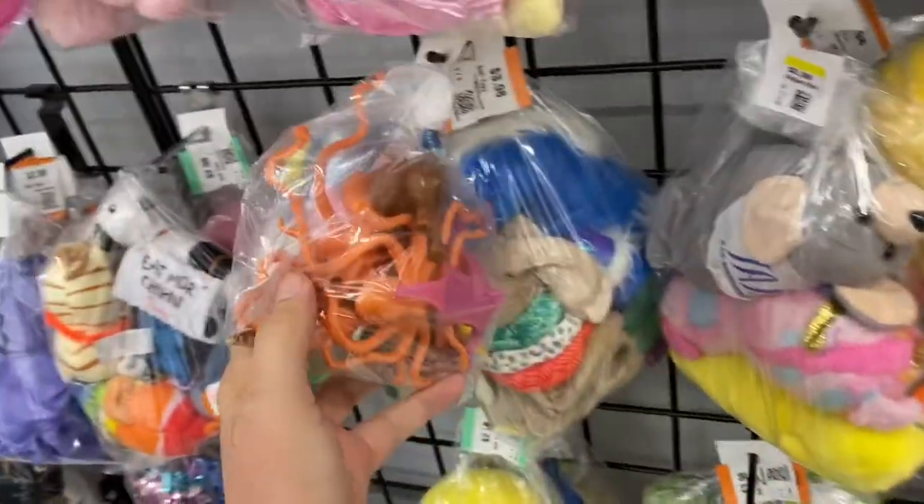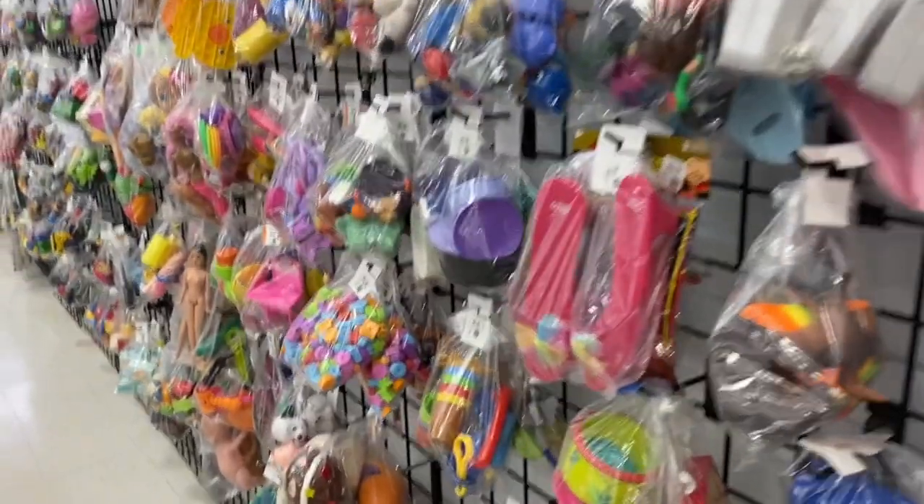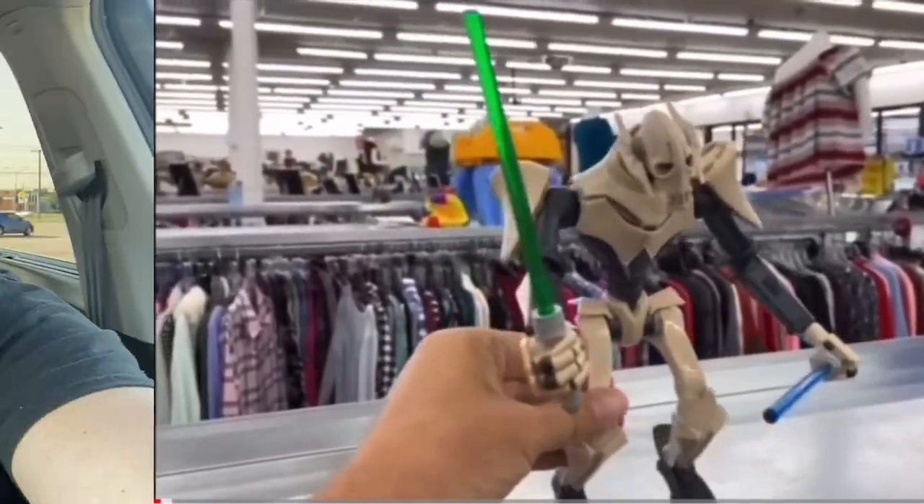All right, well, let's see if we can find anything in these bags. My name is Burf and this is my turf. I'm straight out of the thrift store. I'm back at Big Texas Thrift. We're about to head in here and see what kind of goodies they got for us today.